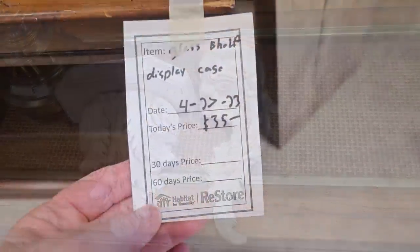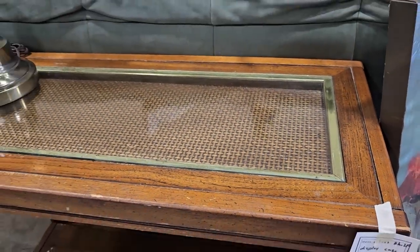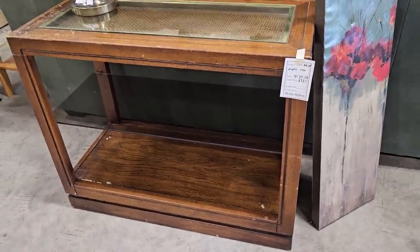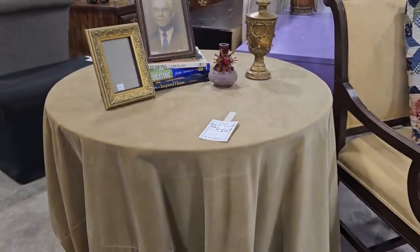And I really like this display cabinet, so it's $35. I just love that basket weave in the top. And it actually has a shelf in the middle of it. So I turned around and they have this table with the tablecloth for $15.